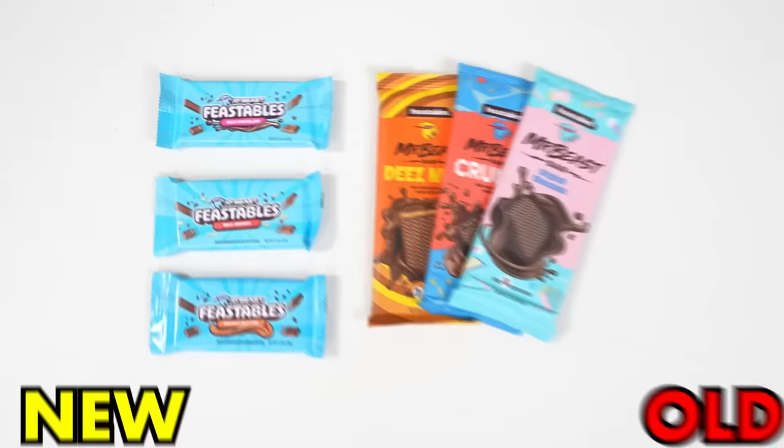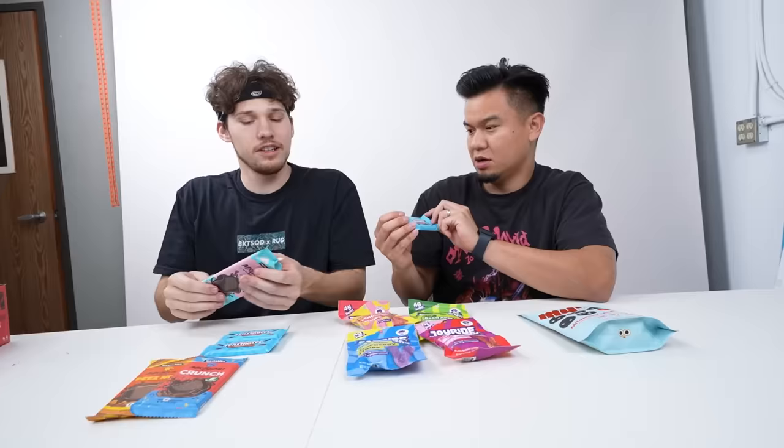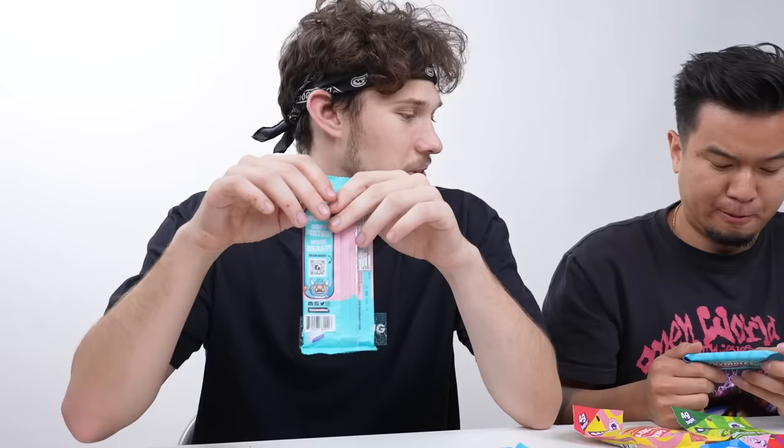Next up we have Feastables — we have the old versus the new. These bars are $3.50, and these bars are $2.19, obviously smaller. Let's test the original formula and then the new formula. This whole bar is 340 calories, this one is 190 calories — hard to judge because they're different sizes. This one had 14 grams of sugar, this one's already 18 grams of sugar — so this is already more sugar than that whole bar. The new formula might be a little more unhealthy, but probably why it tastes way better.